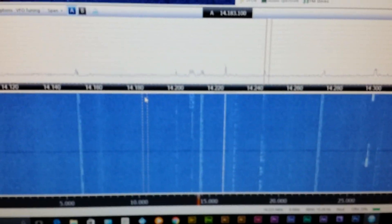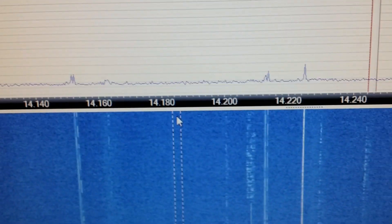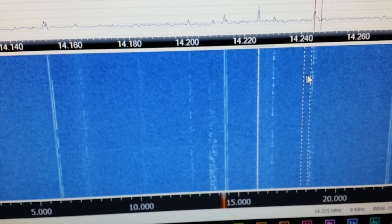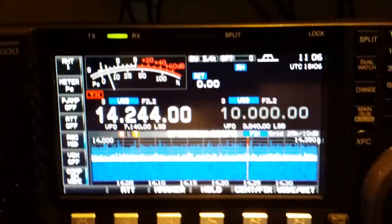Listen to that — you can actually hear it better on the SDR. 14.244 right there, that is where that signal is. And you can't even see it over here on the ICOM — it doesn't exist. You can hear it because you know it's there, but you can't see it. Now I'll turn the SDR off.